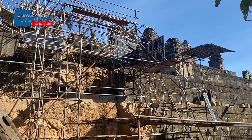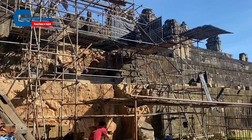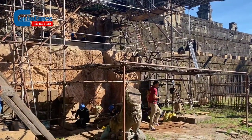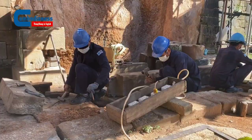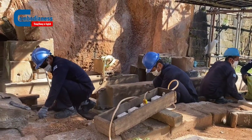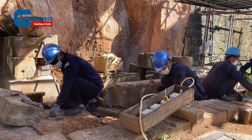The project of Phnom Bakheng was launched in 2008 and so far we have successfully conserved three corners: the northeast, the northwest, and the southeast. We just received a new grant from the US State Department, and this will allow us to work through phase seven, which will allow us to conserve the southwest corner and continue on the south facade and the west facade.